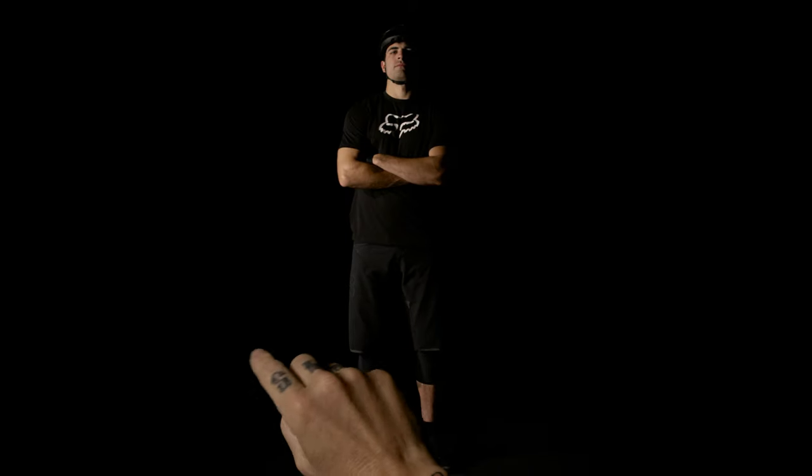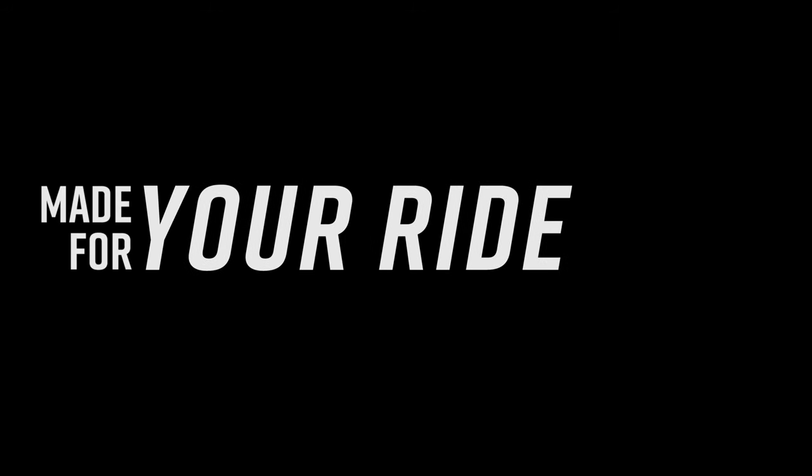It's your call. Fox. Made for mountain bike. Made for your ride.